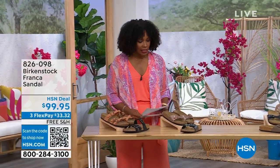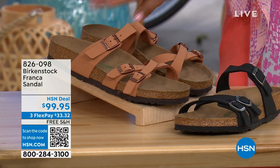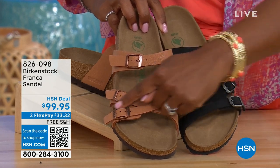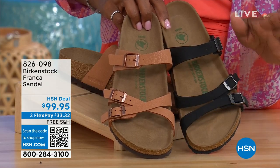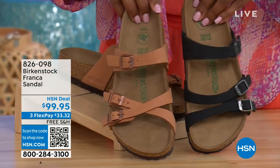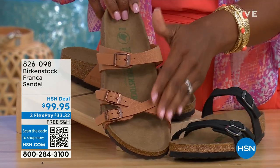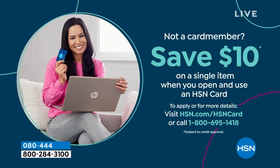Coming up later in the show: these are called the Franca, available in either black or earthy pecan. They're really cool because you can wear them in a couple of different ways — since they're adjustable, you can crisscross the buckles here or keep them straight across. All three buckles are adjustable and you've got a little bit of a more stylized look in the Franca. Item number 826-098 if you don't want to wait and want to order now.